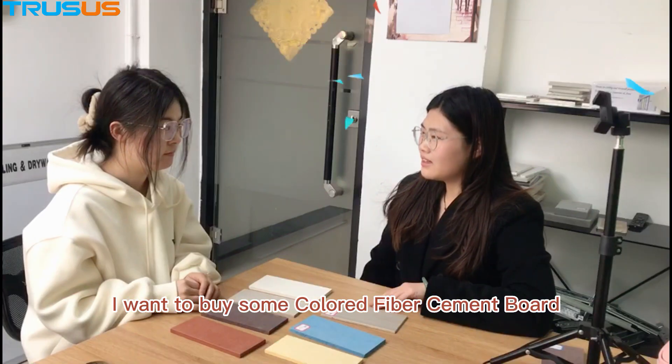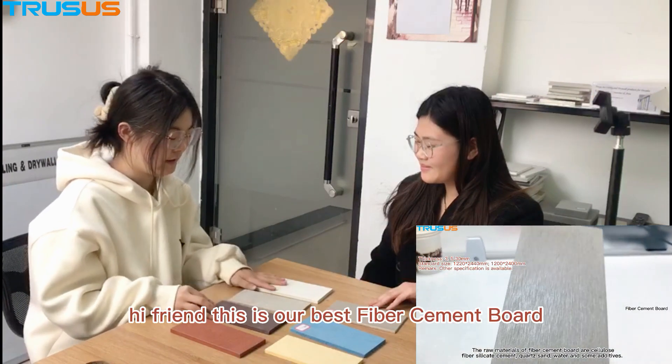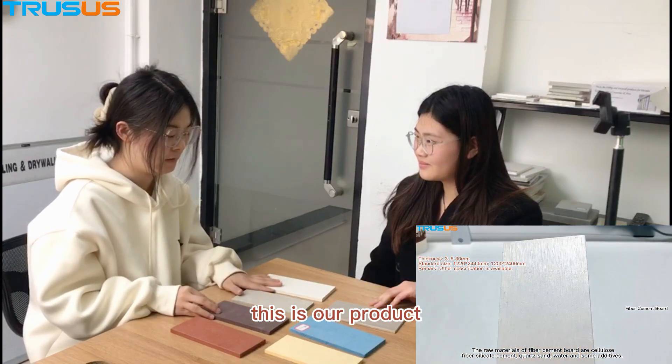Hello friends, I want to buy some colored paper cement board. Can you give me some suggestions? Hi friends, this is our best paper cement board. This is our product.